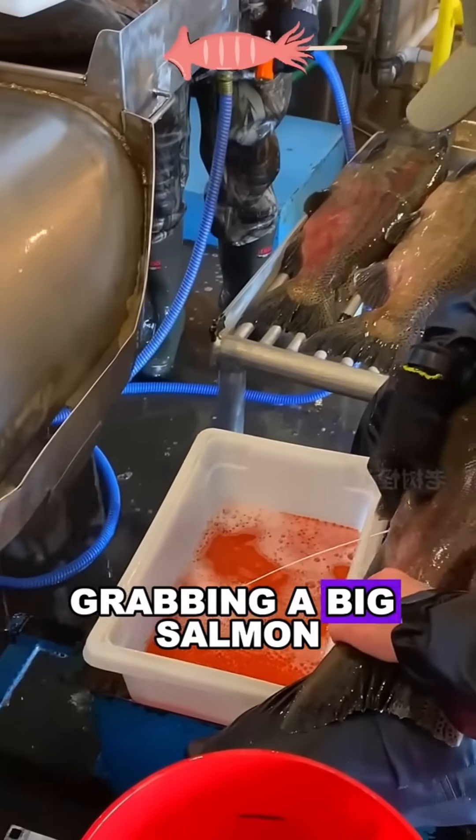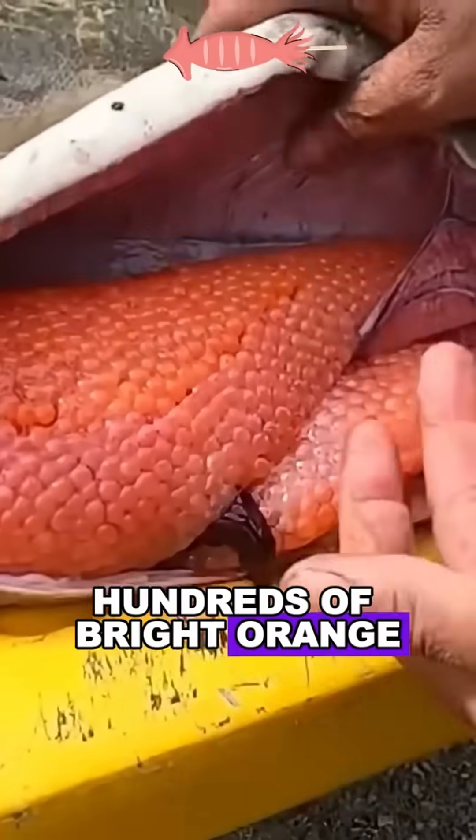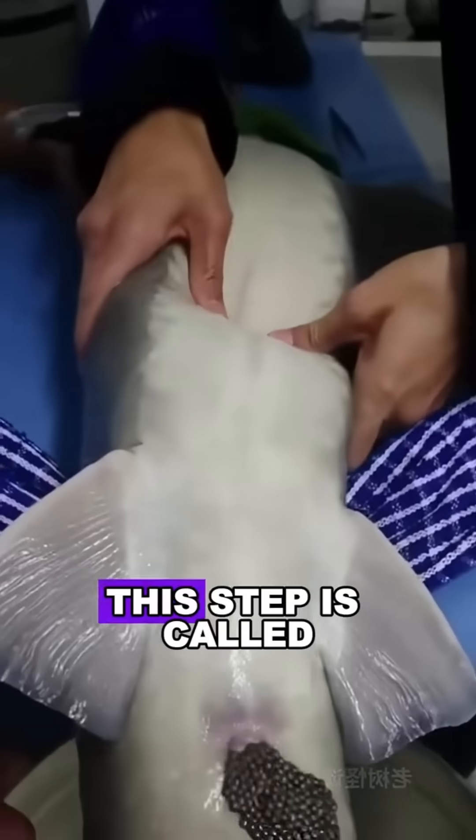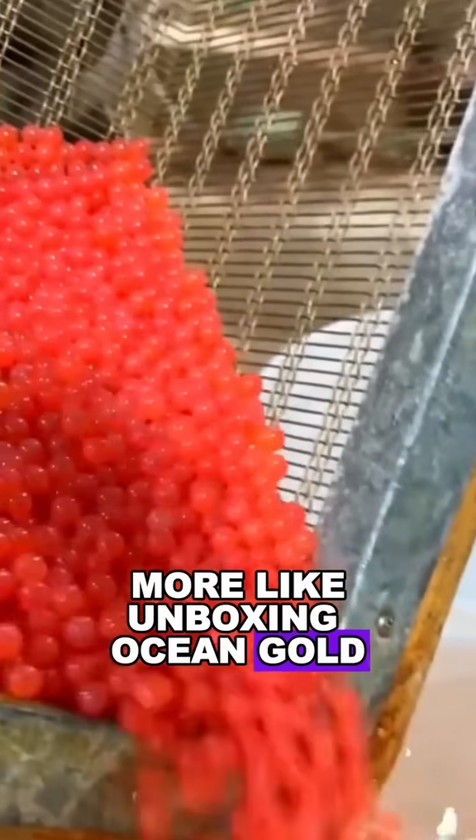It all starts with a skilled worker grabbing a big salmon. With one careful slice, they open the belly, and boom, hundreds of bright orange eggs spill out like underwater treasure. This step is called egg harvesting. But honestly, it feels more like unboxing ocean gold.